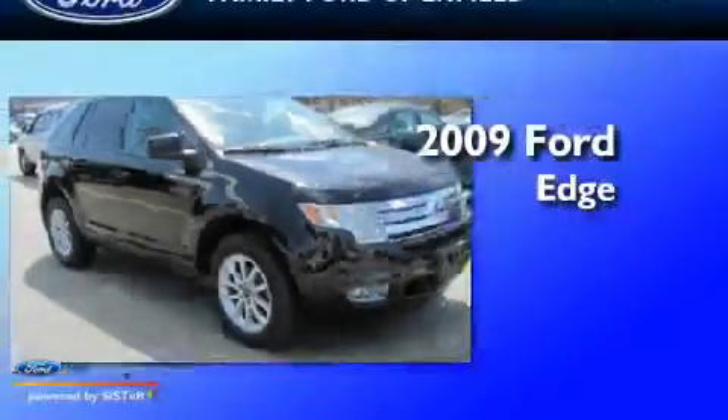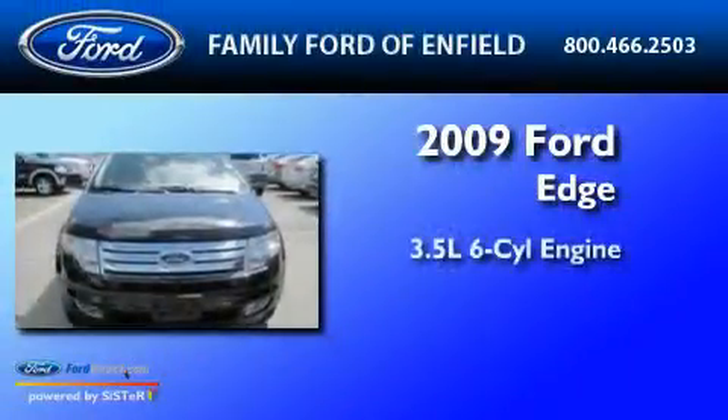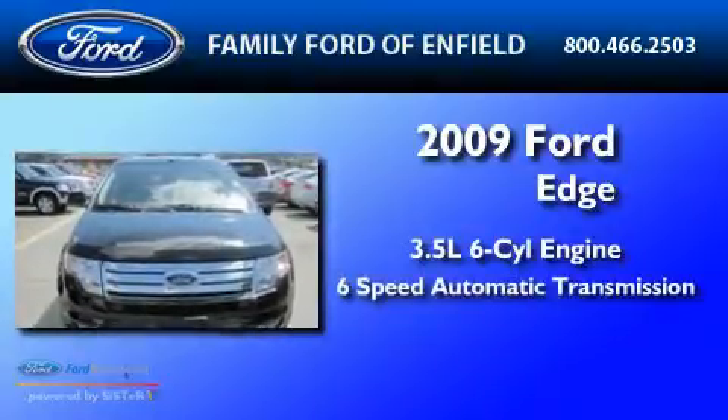This is a 2009 Ford Edge. It has a 3.5-liter six-cylinder engine and a six-speed automatic transmission.